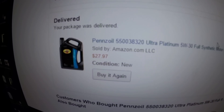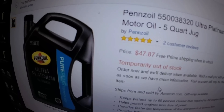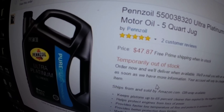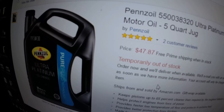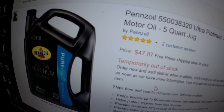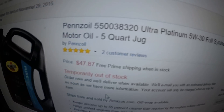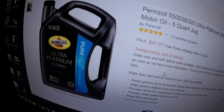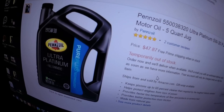Now let me show you what Amazon has it listed for today, right this moment. Very rarely you might see this thing drop — or it could have been a mistake — to almost half the price. You can see they want almost $50 for it now; I got it for $27. So check your Amazon regularly if you are looking for this oil. It's the 5w30 full synthetic, and you may see it drop down to like $28 temporarily if you are real lucky.